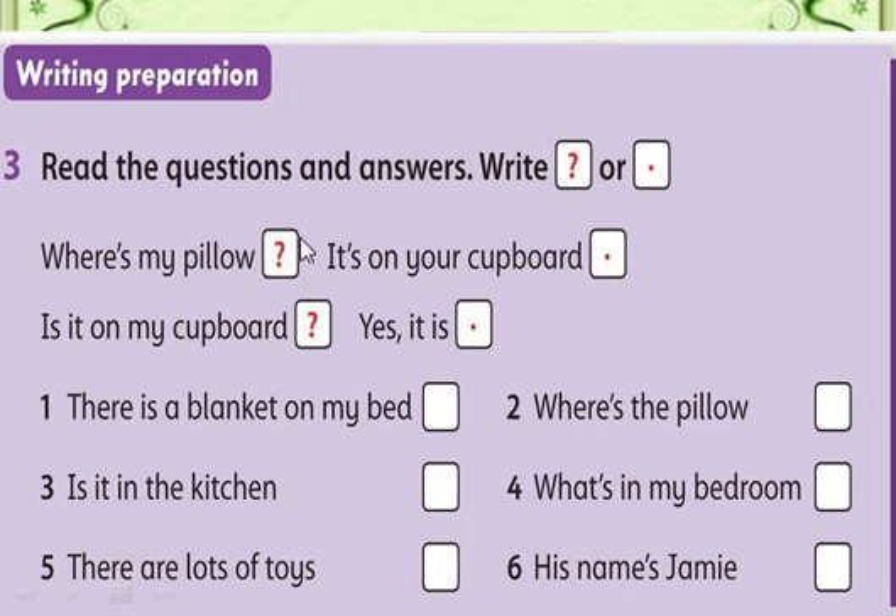'It is on your cupboard' — that's a simple sentence, so we put a full stop at the end. 'Is it on my cupboard?' — this is a question, so we put a question mark. 'Yes, it is' — this is an answer, just a sentence, so we put a full stop. The rest you will do at home — write it in your copy book and send me the photo. This is your third classwork.